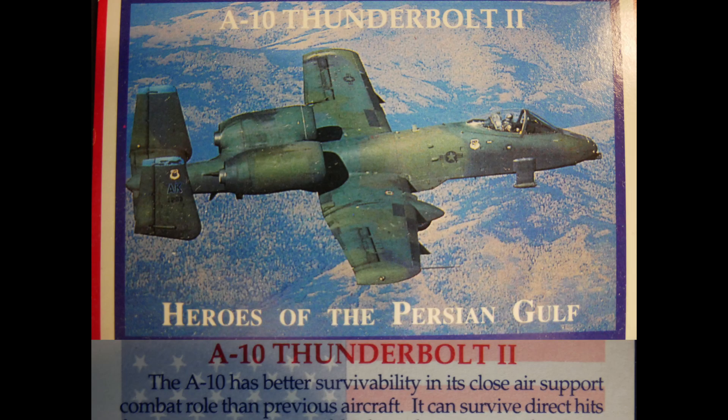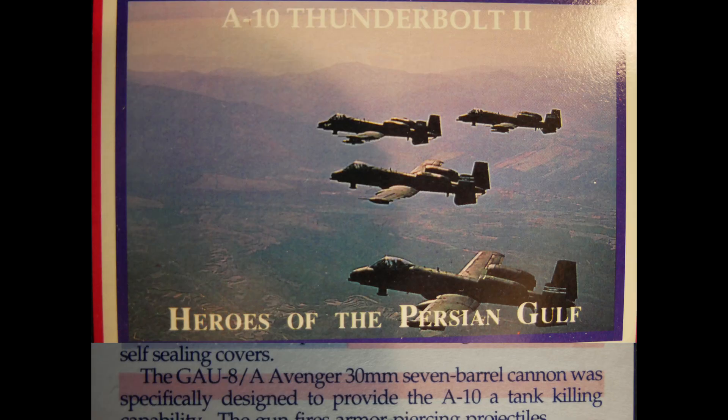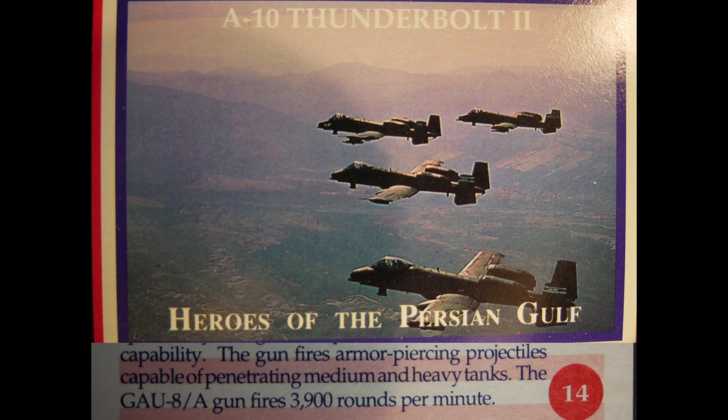The A-10 Thunderbolt II has better survivability in its close air support role than previous aircraft. It can survive direct hits from armor-piercing and high explosive projectiles up to 23mm. Its self-sealing fuel cells are protected by internal and external foam, with fuel system pipework inside the cells. The GAU-8 Avenger 30mm 7-barrel cannon was specifically designed to give the A-10 a tank-killing capability, firing armor-piercing projectiles at 3,900 rounds per minute.